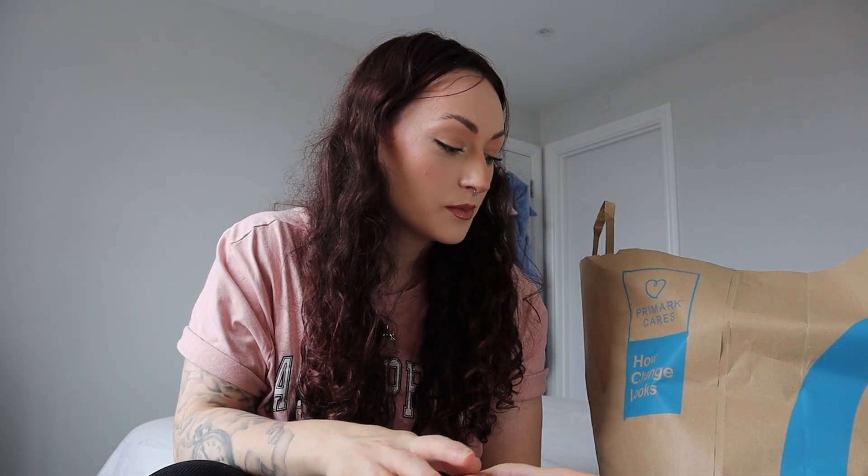Hey guys, welcome back! We have our first Primark haul of the year - well, I actually picked up a few pieces, this top included, a couple of months back before I went away. I bought a handful of tops then, nothing too crazy, nothing worth putting into a haul. But I've got a couple of bits now - this is a decent size bag, pretty full, a big combination of different things. I did leave one thing in the dressing room but I'll bring that later. I'm just going to dive straight in.